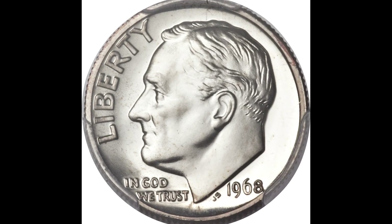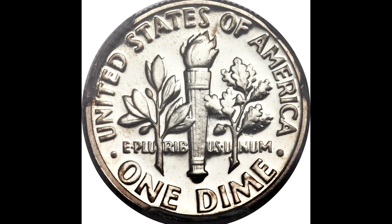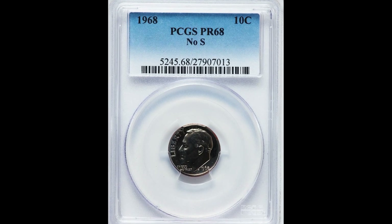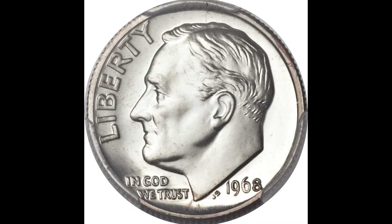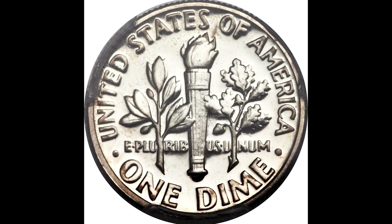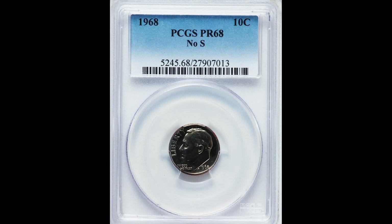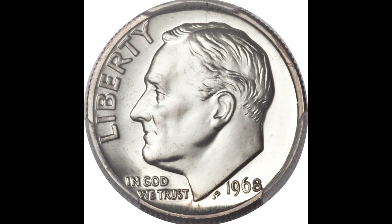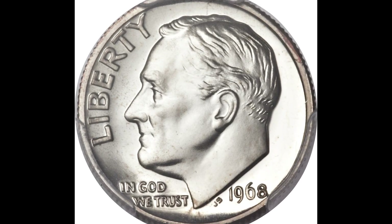This Roosevelt dime sold for $35,250 because of one little thing. This 1968 10-cent Roosevelt dime was graded by PCGS a proof 68. The first thing you want to see is if your coin's backdrop — the field of the coin — looks like a mirror. That's the most important thing on a proof coin. Now these proof coins should all have an S mint mark standing for the San Francisco Mint, as a lot of proof coins were minted there. This one is considered a mint error because it should have had an S mint mark, but it does not.